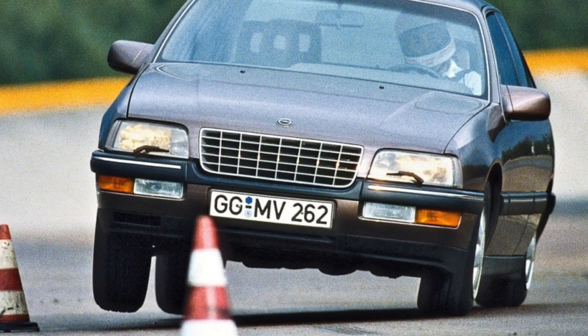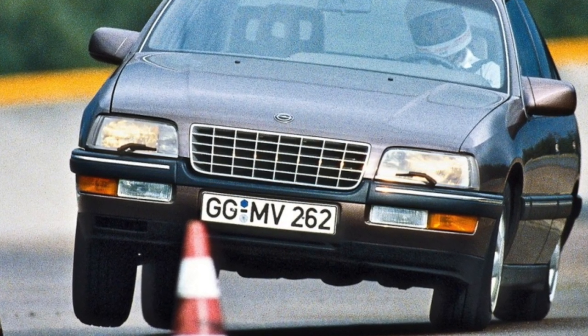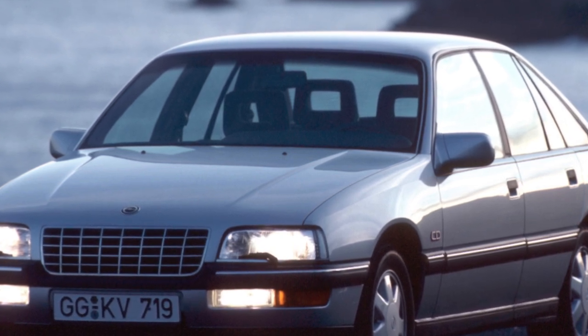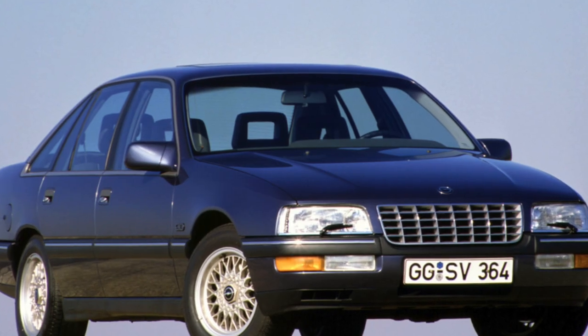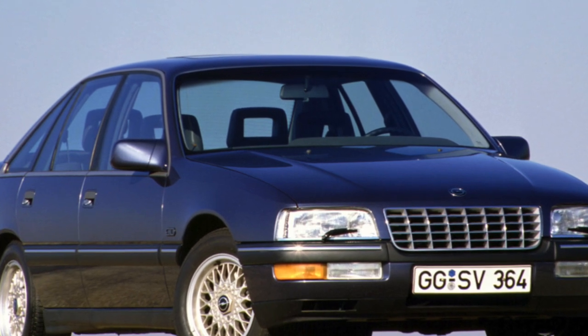All seats are wide and comfortable. Both front seats are equipped with a variety of regulators that allow you to change not only the longitudinal position of the cushion and the angle of the backrest, but also the height of the seat, as well as the angle of the side bolsters and the depth of the lumbar support. The rear is very spacious, and there is more than enough free space from the knees to the backs of the front seats.